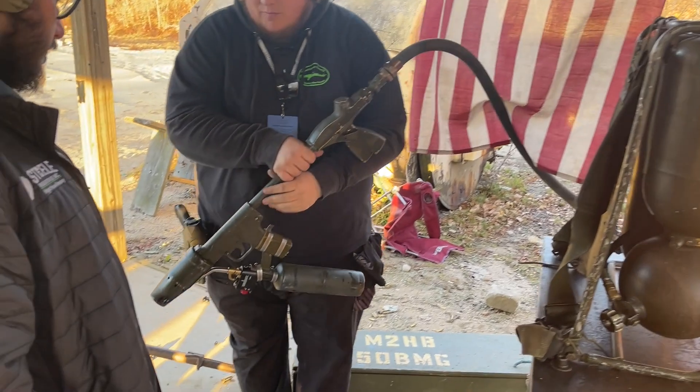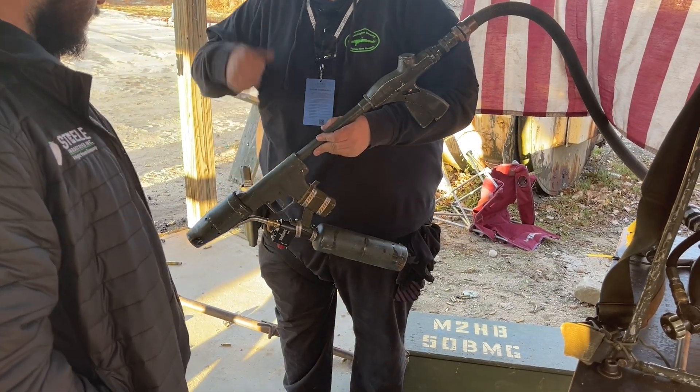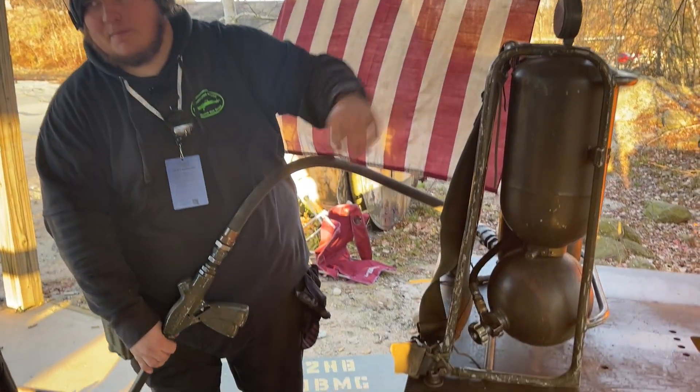Everything is authentic except for our nozzle up here, which we have modified to take a propane igniter rather than a road flare, which is what they used to use back in the day. We use diesel as the fuel and nitrogen as the propellant.